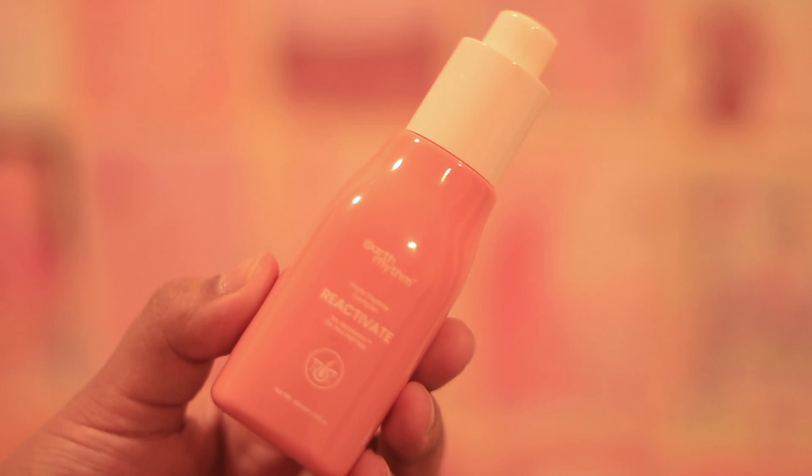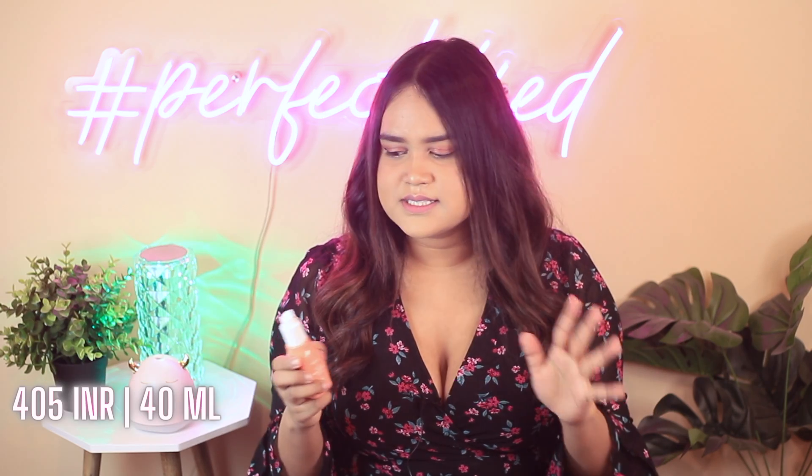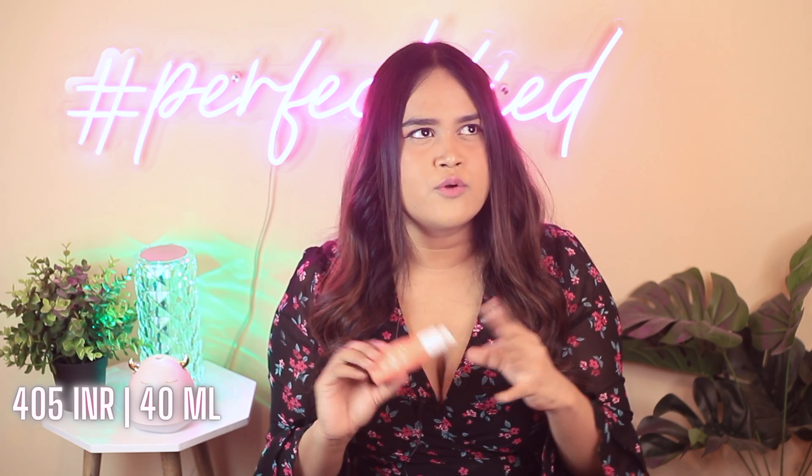The first pick for this video would be the Earth Rhythm reactivate serum. It has about 2% of rendicell and 2% of p-protein. This particular hair serum is not only lightweight but it is the kind of hair growth serum that I found actually works even if you use just the first bottle of it. I have been using this serum for more than 4 months and I feel this is the best hair growth serum available in India.